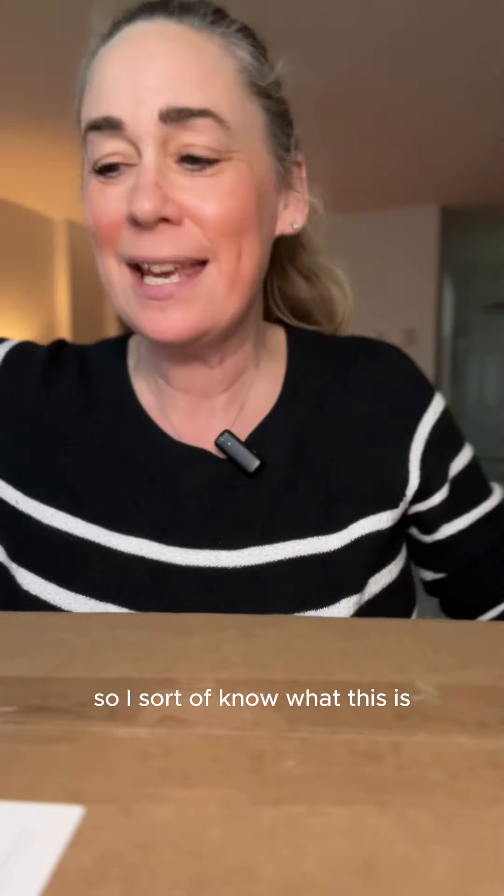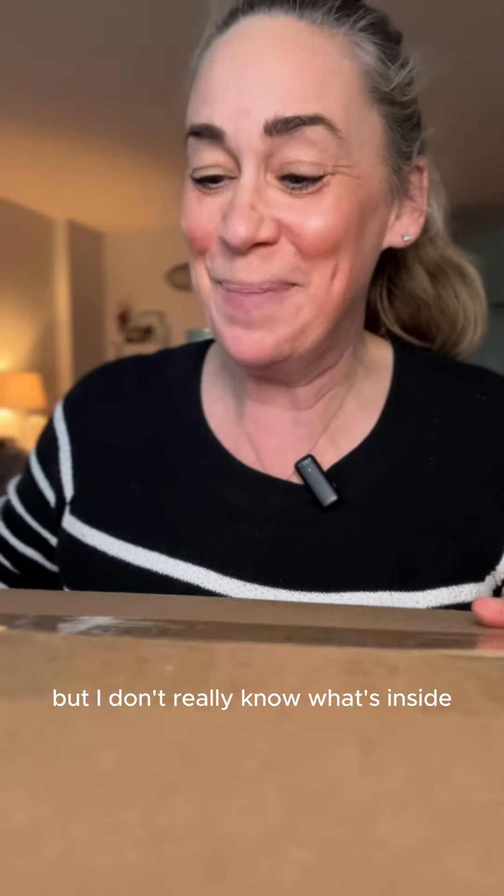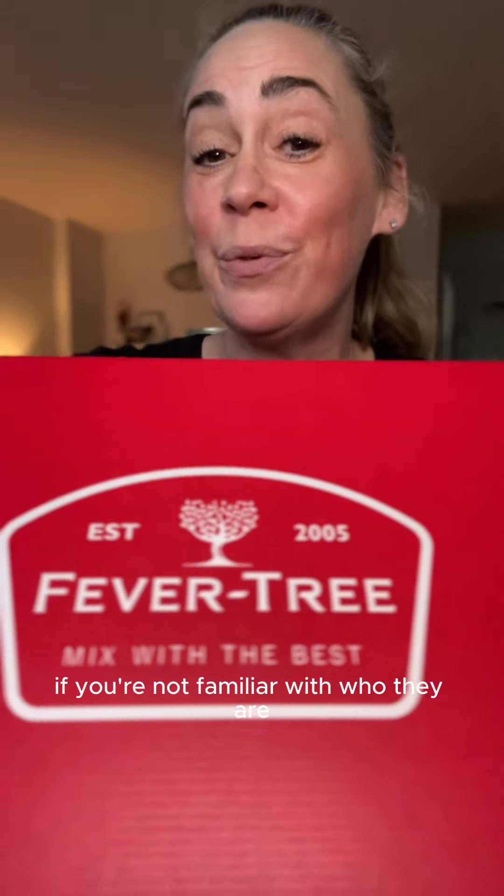I just got the cutest PR package, so unbox it with me. The company that sent it emailed and asked if they could send it, so I sort of know what this is, but I don't really know what's inside — I just know that it is really cute.